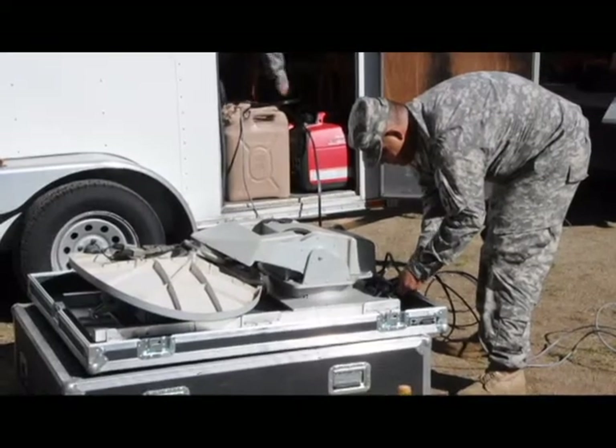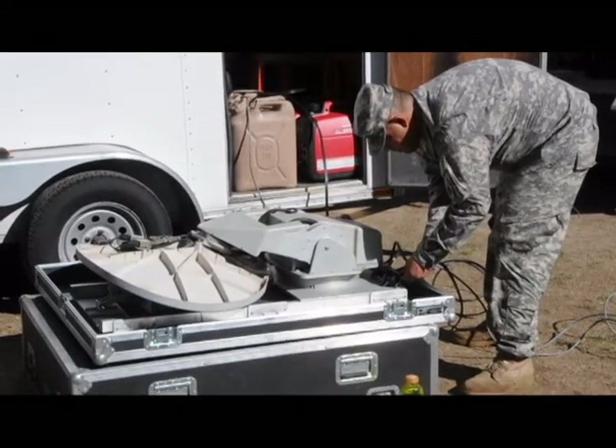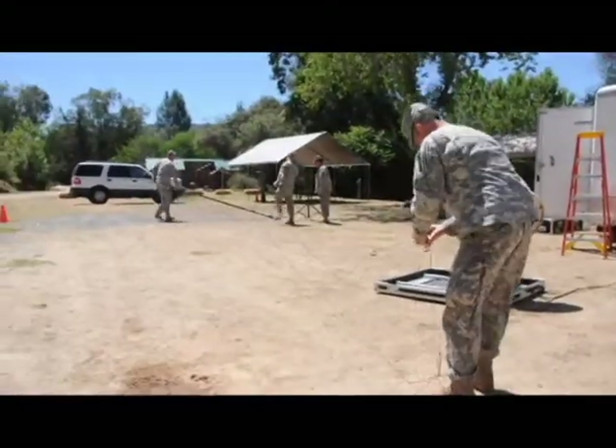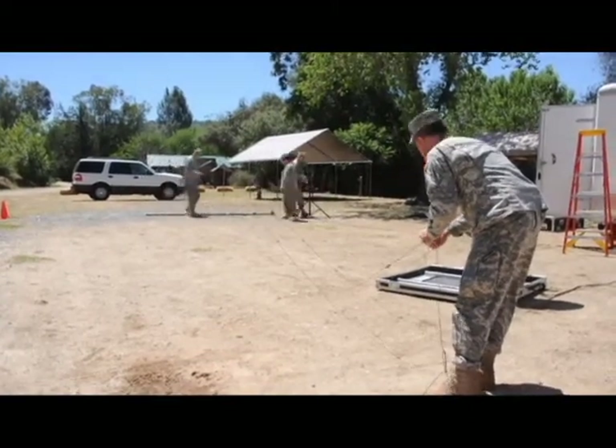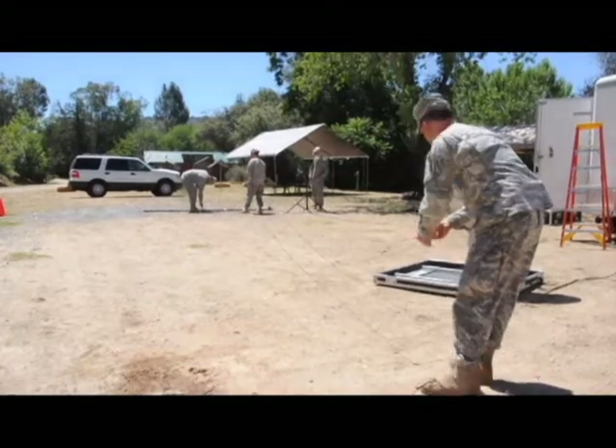The California National Guard had the opportunity to test their communication skills when the J6 Tactical and Emergency Communications team out of Mather, California participated in a communications exercise at a remote location in Colusa, California.